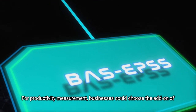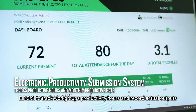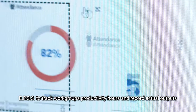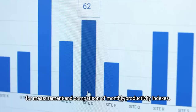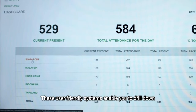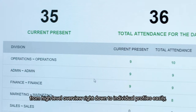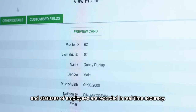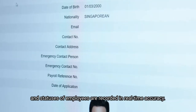For productivity measurement, businesses could choose the add-on of EPSS to track workgroup's productivity hours and record actual outputs for measurement and comparison of monthly productivity indexes. These user-friendly systems enable you to drill down from high-level overview right down to individual profiles easily, and statuses of employees are recorded in real-time accuracy.